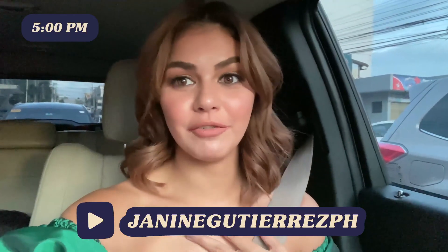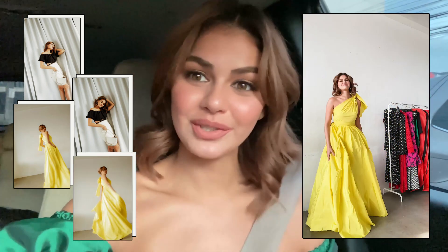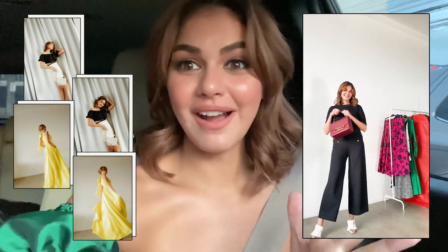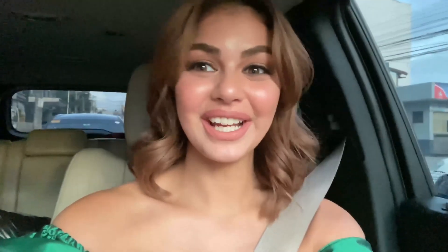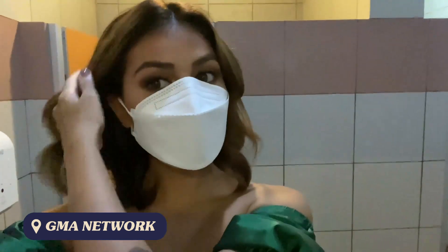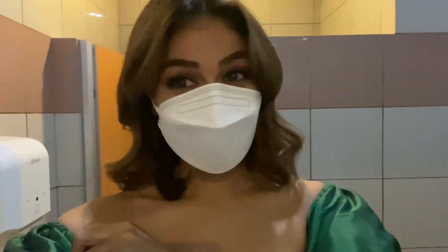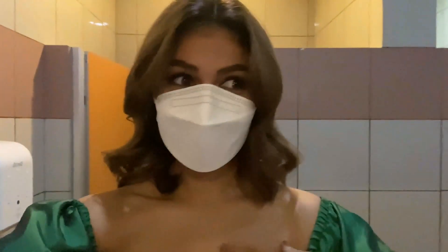Hey guys, it's 5pm and I'm driving to GMA for the shoot of the Christmas Station ID. I've been up since early this morning because we took some photos since I did glam, so I thought might as well. Now I'm rushing to GMA because my call time is 5 o'clock and it's already 5 o'clock. Okay guys, we made it — we are late, but it's not yet our turn, so that's okay.